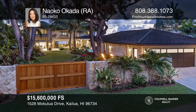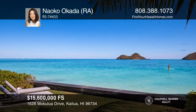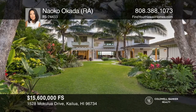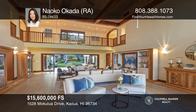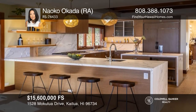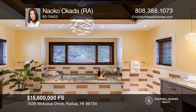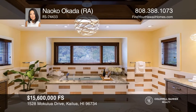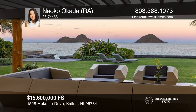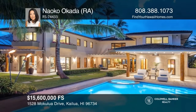Enjoy breathtaking Lanikai views of the turquoise ocean. Swim and kayak from your own backyard. Hidden behind a private gate, this oceanfront sanctuary was completed in 2018 and offers approximately 6,070 square feet of livable space between the main and guest houses. The oversized great room features soaring roughly 25-foot ceilings along with large picture windows. Retreat to the lovely master suite, complete with a lanai and a large bathroom. There's also an office and gym. You will love the pool and spa, as well as the two covered lanais that allow you to relax and entertain. Pick up the phone and call Naoko Okada to schedule the tour today.